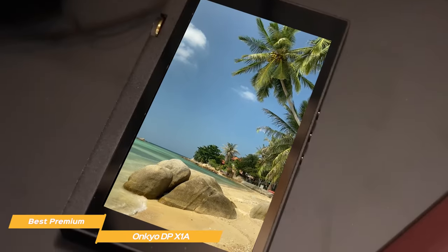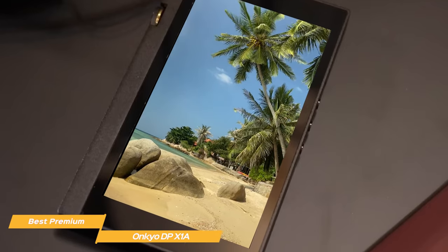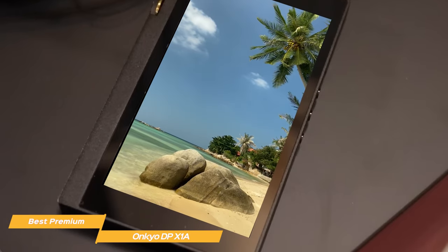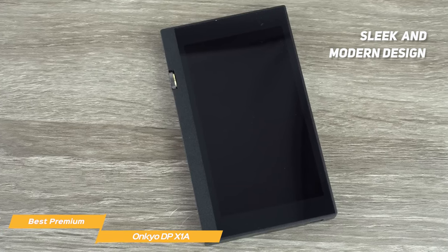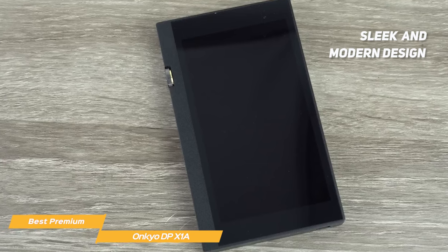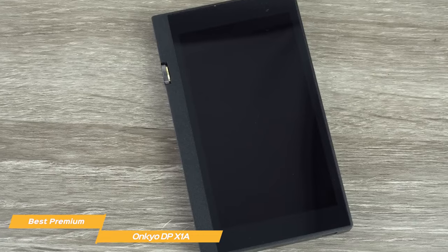If you love listening to your favorite music in the highest quality possible, most modern phones are unable to do that, so you need a device like the Ankyo to achieve crisp, high sound quality. The first thing you'll notice about the Ankyo is its sleek and modern design, which makes it look nothing like an old MP3 player — it is a totally different breed compared to the Sony Walkman.